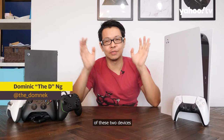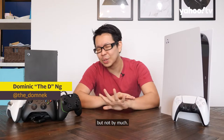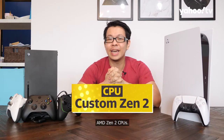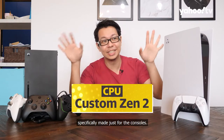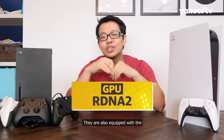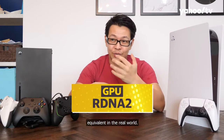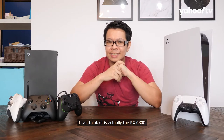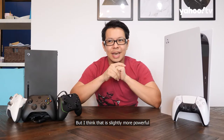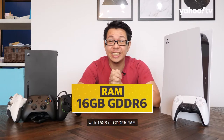When it comes to the specs of these two devices, they are actually pretty similar, with the PS5 being slightly underpowered but not by much. They are both equipped with the AMD Zen 2 CPU — specifically the 3000 series made just for consoles — and the RDNA 2 GPUs from AMD. The lowest real-world equivalent I can think of is around the RX 6800. Both consoles are equipped with 16GB of GDDR6 RAM.